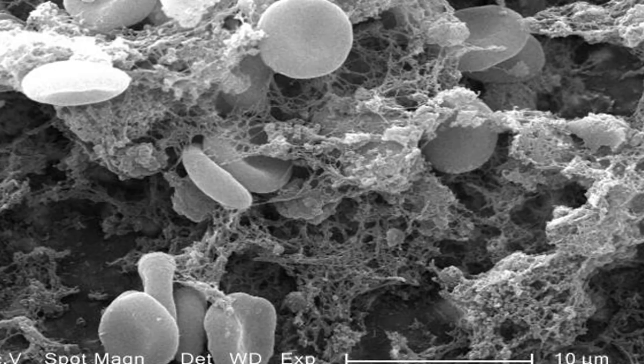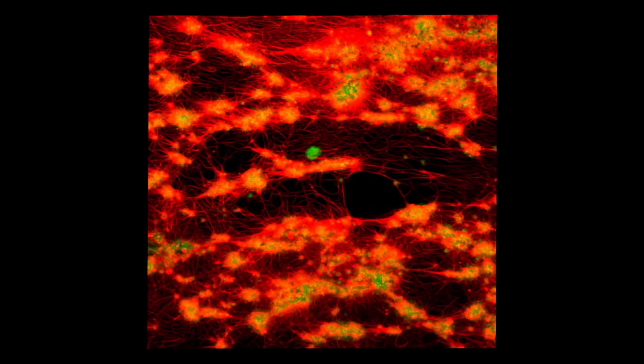Blood thinners must be taken exactly as directed. When you don't take enough, the medication won't be as effective. Taking too much can lead to severe bleeding.